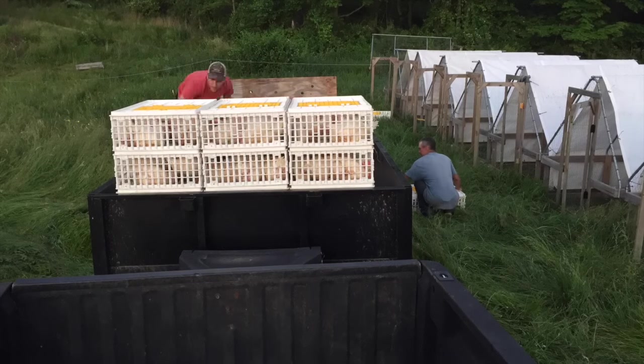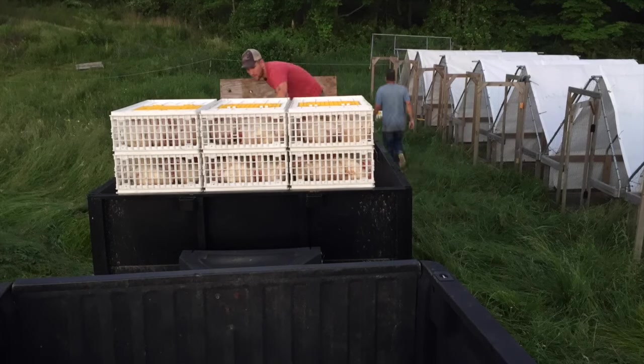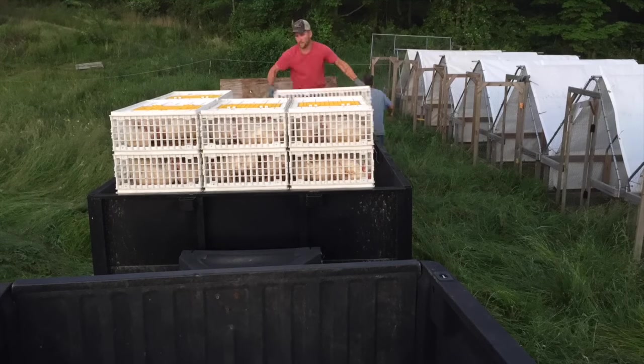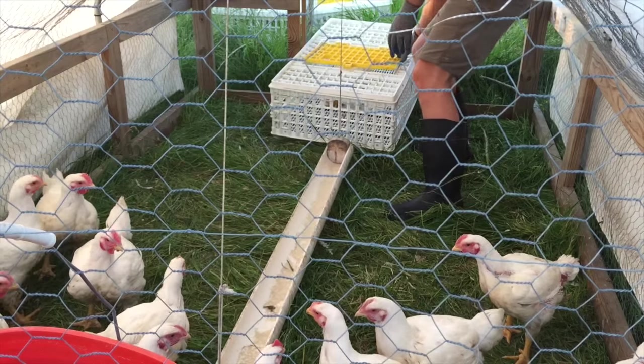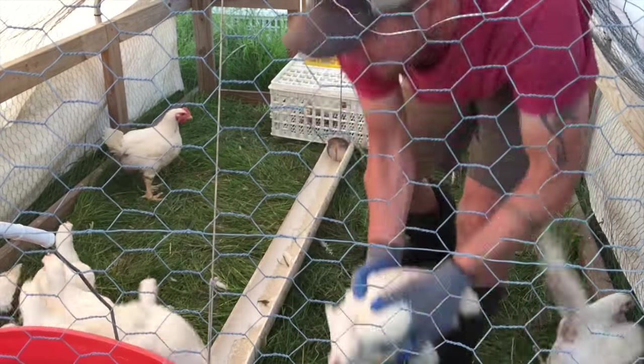I drive them to the processor, drop off the crates, and the processor processes the chickens to my specifications. I get the birds back whole, shrink wrapped with the giblets inside. That's how I primarily sell my birds, whether it's wholesale, retail, or CSA — the main product is that whole bird shrink wrapped and ready to go.